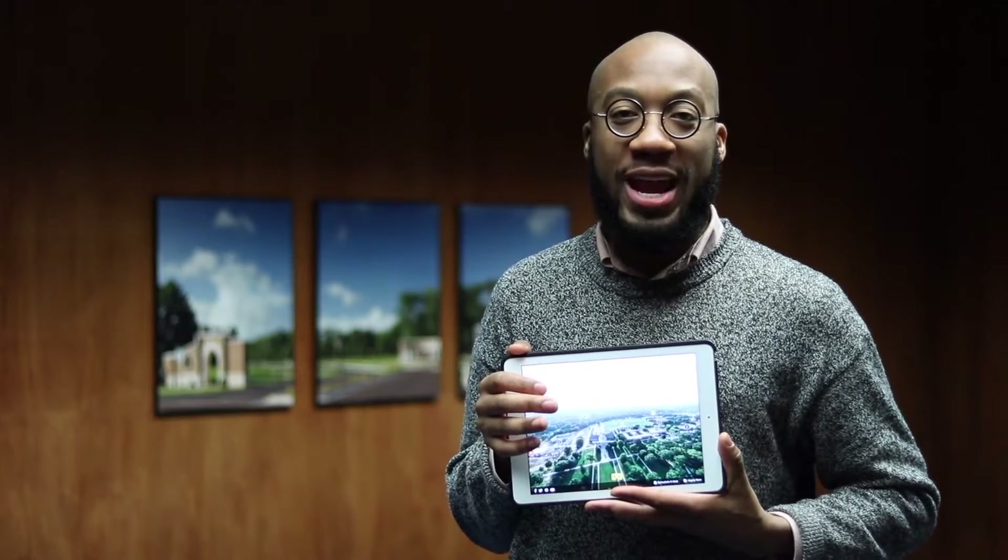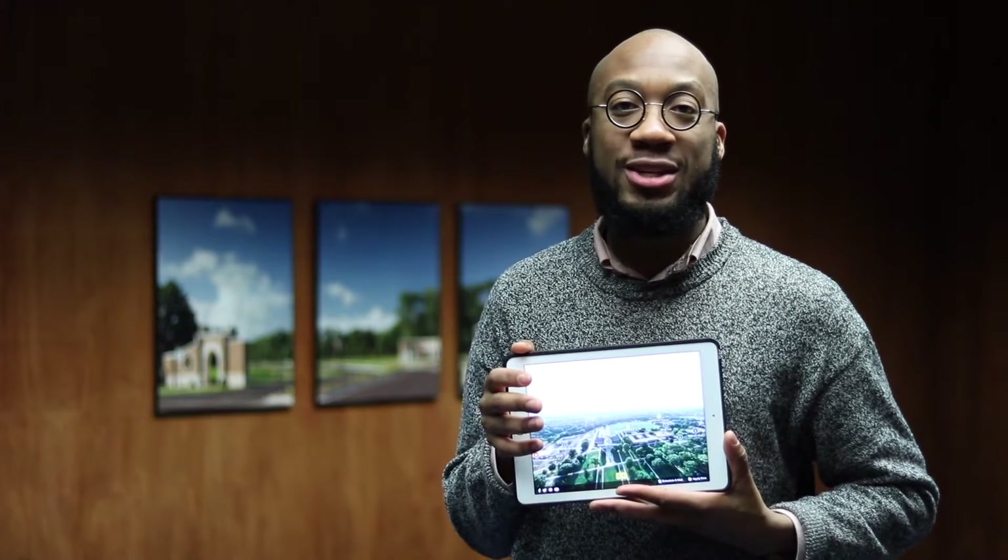Hello everyone, Jordan Smart here from Andrews Enrollment. I'm excited to introduce to you our 360 tour of Andrews University that is available online right now.